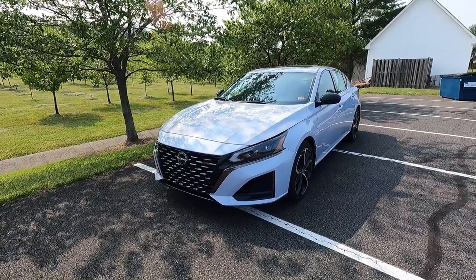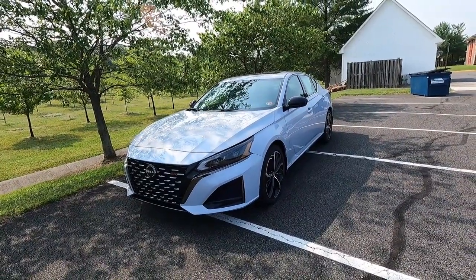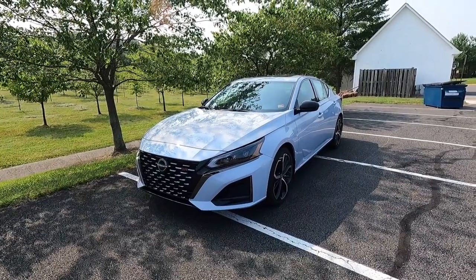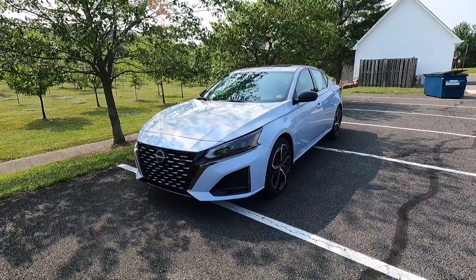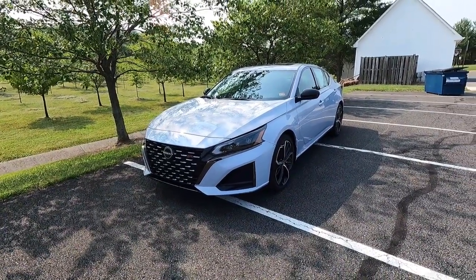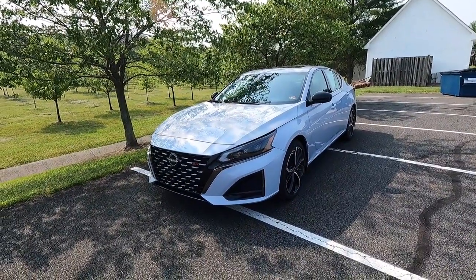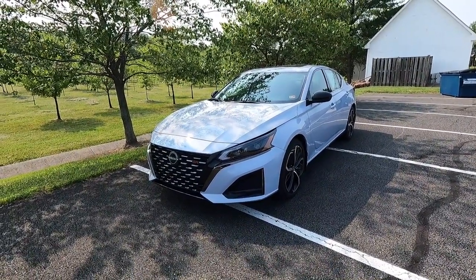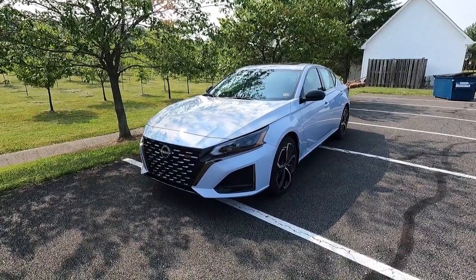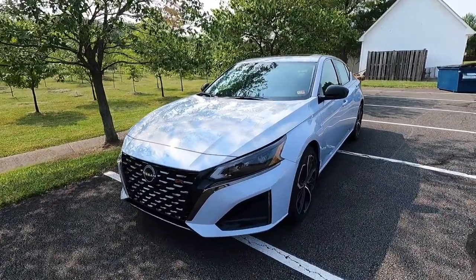This is a 2023 Nissan Altima SR, and this particular one has been painted in the new-for-2023 gray sky pearl paint, which kind of looks like a Nardo gray. It's a really nice color, especially on the SR trim level. Also for 2023, the Altima as a whole got a refreshed interior and exterior with an updated front fascia, new paint colors, and a larger infotainment screen on the interior, which we'll get into as we progress along in the video.